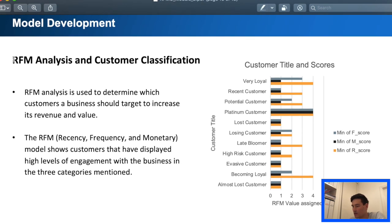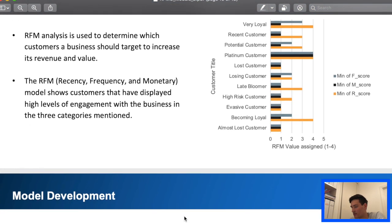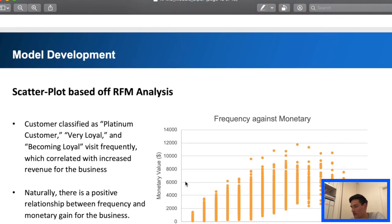This is a quick overview of RFM analysis. Basically it's just used to find the best customers for Sprocket Central to target, with a quick chart overview of how it works. We're comparing some things against one another — recency against monetary through the scatter plot. We can see something interesting: someone who bought recently correlates with high value, and someone who bought a long time ago correlates with lower value.